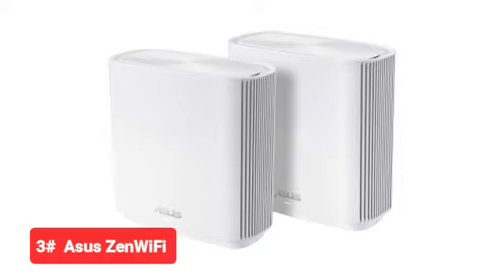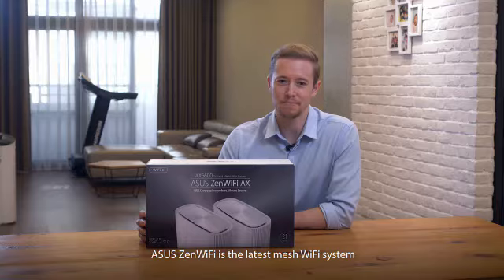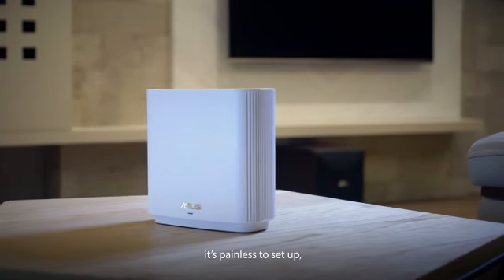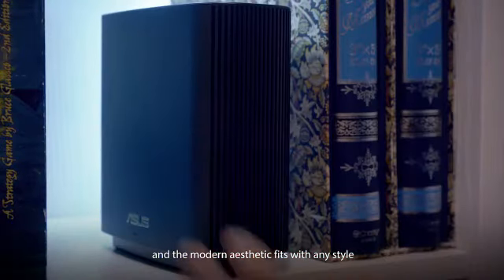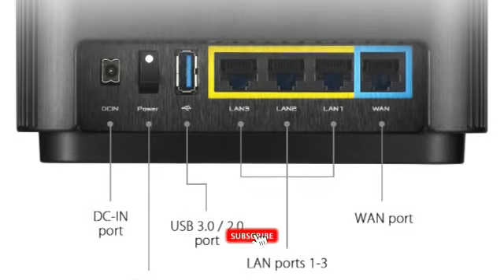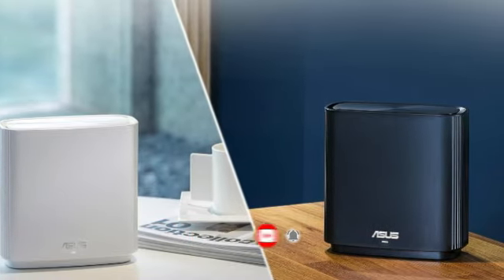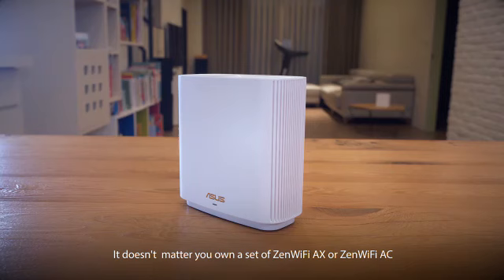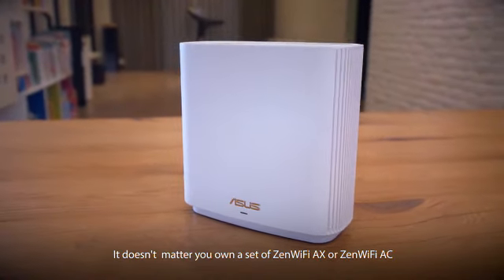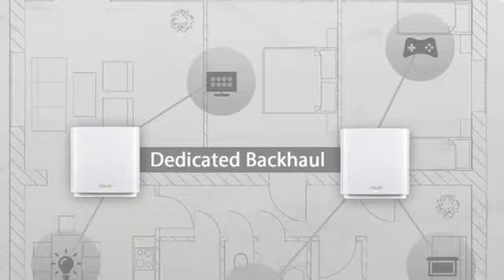Moving on to our third pick, the Asus Zen Wi-Fi. If you're just looking to beef up your home's internet coverage with a mesh network, the Asus Zen Wi-Fi impressed us with its combination of value and simplicity. Setup is a snap thanks to the two-piece plug and play system that installs in minutes and provides up to 5,500 square feet of coverage — more than enough for most homes. You can monitor and control everything on your home's network through the Asus mobile app, though you'll still need a separate hub to sync up and control your smart home.